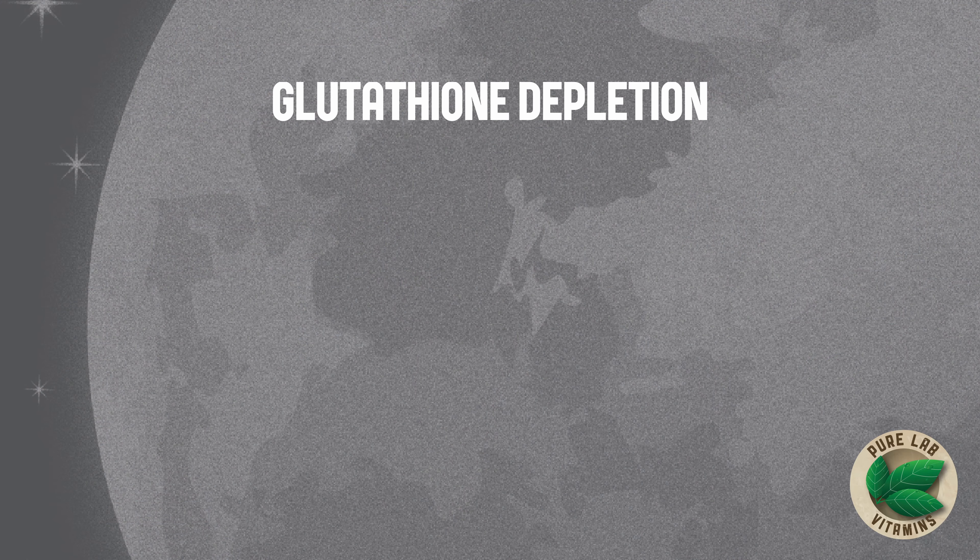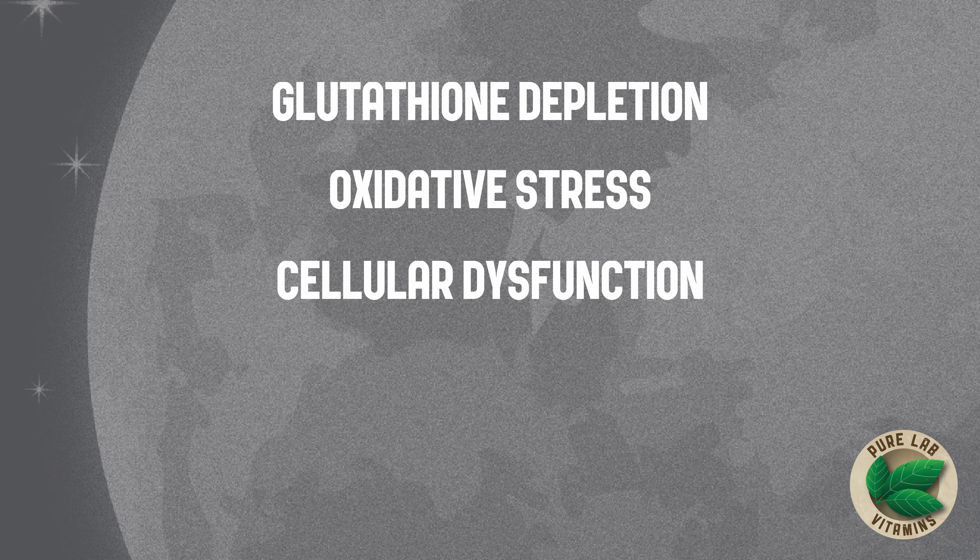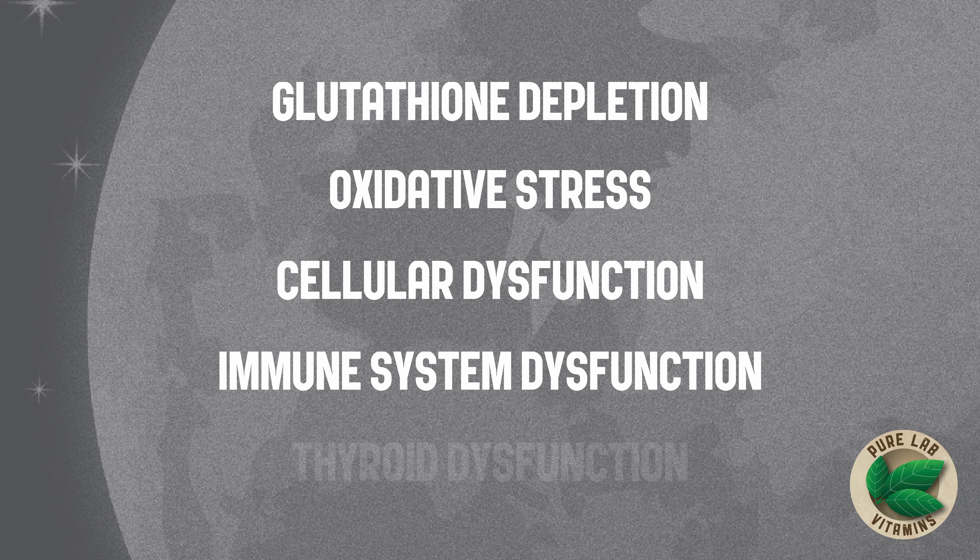Some of the situations that may benefit from supplementing PureLab Selenomethionine include glutathione depletion, oxidative stress, cellular dysfunction, immune system dysfunction, and thyroid dysfunction.